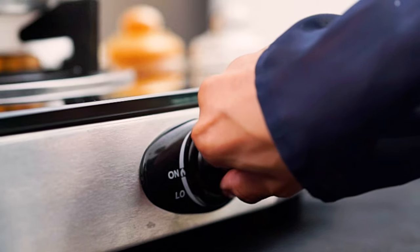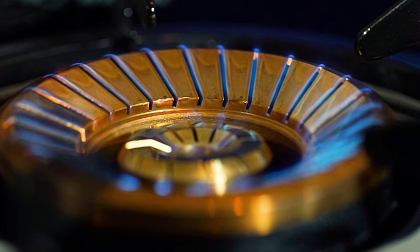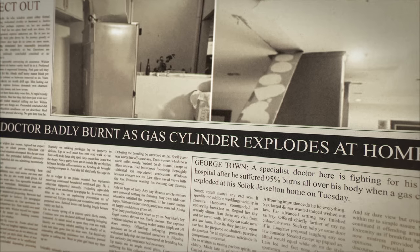Have you ever wondered that a certain carelessness could affect the safety of others? Your loved ones could be affected if they are not aware.